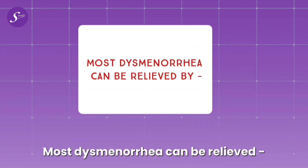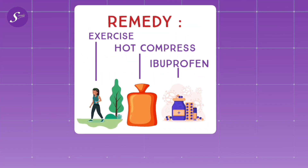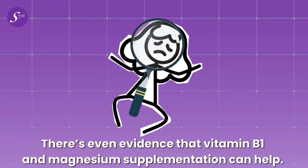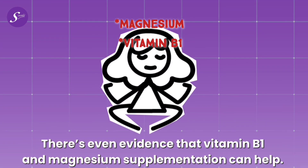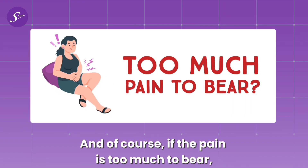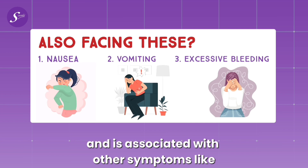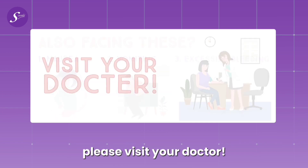Most dysmenorrhea can be relieved by exercise, heat compress, and medication like ibuprofen. There is evidence that vitamin B1 and magnesium supplementation can help. And of course, if the pain is too much to bear and is associated with other symptoms like nausea, vomiting, and excessive bleeding, please visit your doctor.